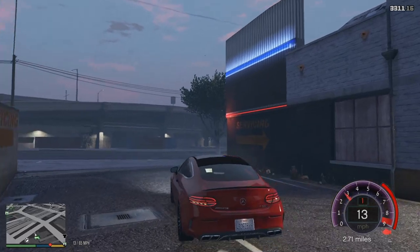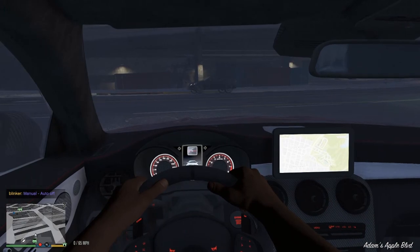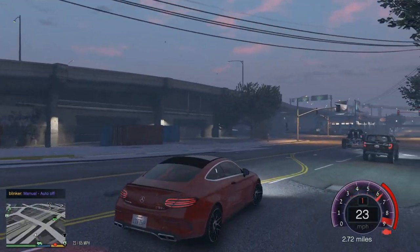My Durango is still there. This is car number one right here — we're going to take this to the garage.